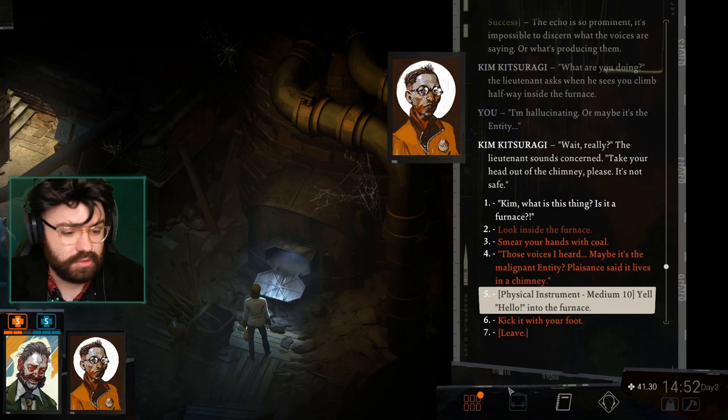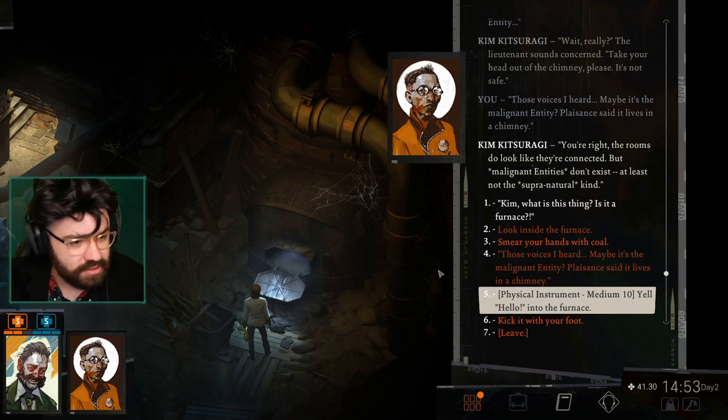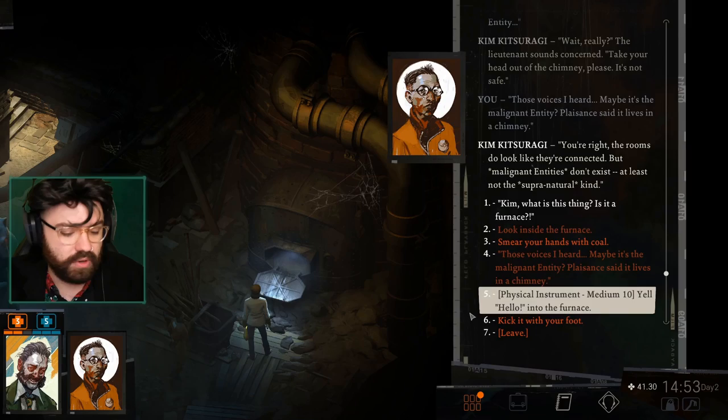Smear your hands with coal — I don't know why that would be a good idea. Those voices I heard — maybe it's the malignant entity? Pleasant said it lives in a chimney. You're right, the rooms do look like they're connected. But malignant entities don't exist — at least not the supranatural kind. Last time I kicked a metal object it did not go well. Sorry, mailbox.